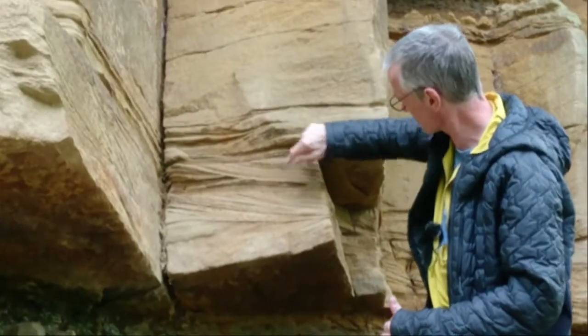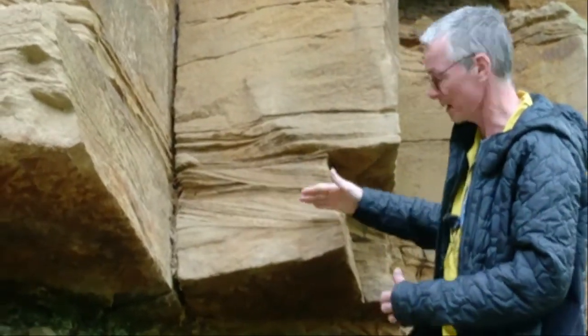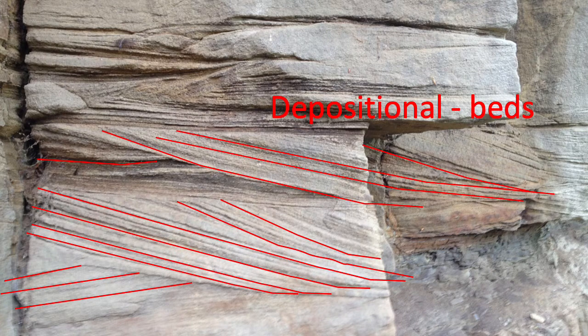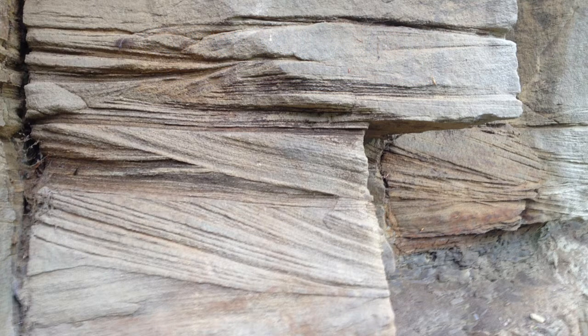Again, these beds are cut by this set of beds here. The way that the beds are dipping — if you can imagine a big ripple, as the current comes over it, it pushes sand over and deposits it on the far side of the ripple, on the downstream side. So this is the downstream side of big ripples, and the current was coming towards me this way.